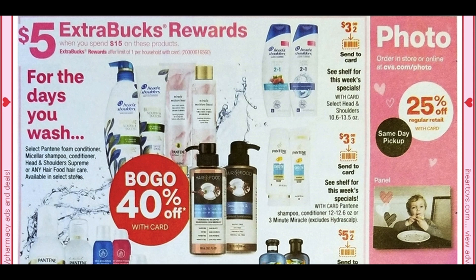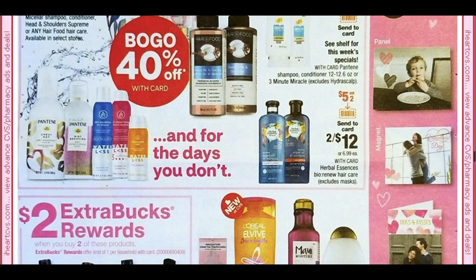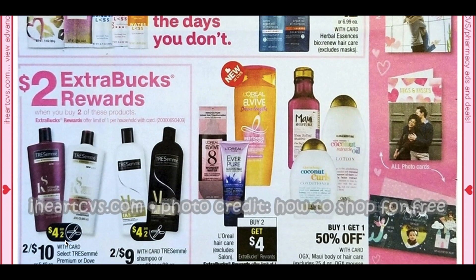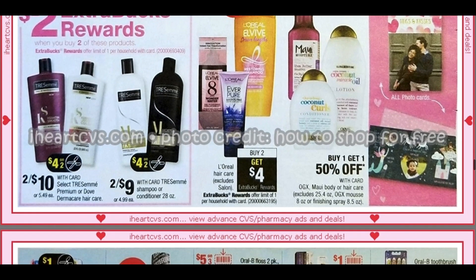Here we have a spend $15, get $5 with lots and lots of hair care. Some of them are buy one, get one 40% off — that is a good deal. We have Head & Shoulders, Pantene, Herbal Essences Bio Renew — so that could be a deal to look out for. We have Tresemme at buy two, get a $2 ExtraBuck. We're getting a $4 off two coupon, so look out for those Tresemme CRTs if you have one. You can get the 28-ounce bottles two for $9 — a little cheaper. We also have L'Oreal Hair Care: buy two, get a $4 ExtraBuck. There's a newer product there, L-Vibe — I think it's a treatment, but it is more pricey, so keep that in mind.